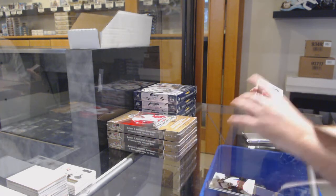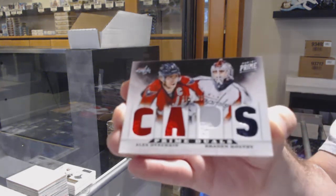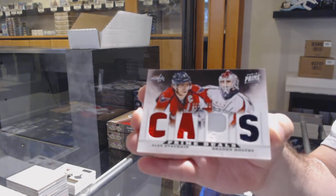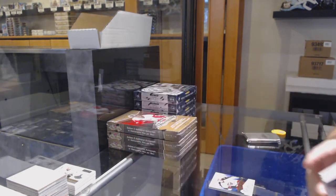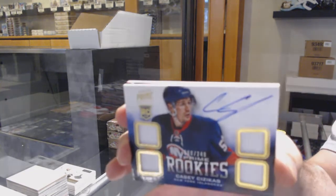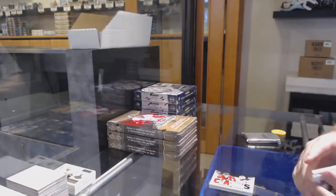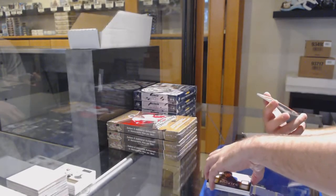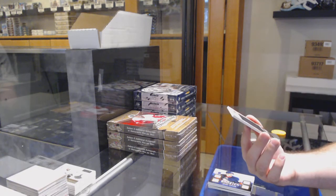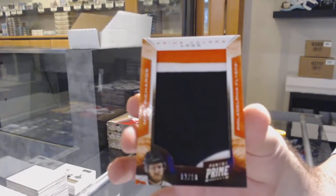We've got for the Capitals, number to 100, dual jersey, Ovi Holpe. We've got for the Islanders a 249, KC Sezikis. And we've got a Prime Colors Logos, number to 18, for the Flyers, Mike Richards.